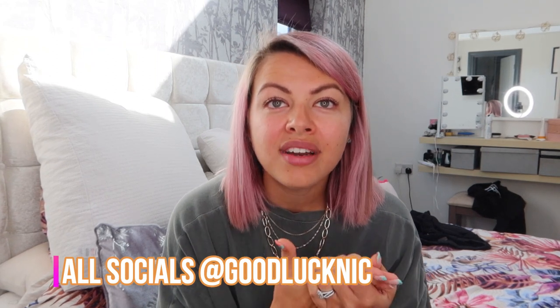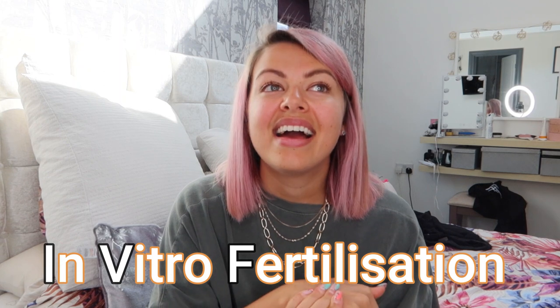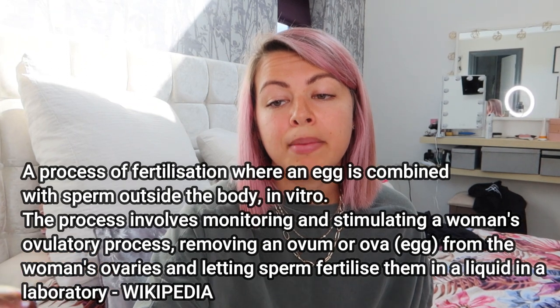The obvious one is IVF, which is what a lot of people end up having. It's usually the last resort. IVF — in vitro fertilisation — is the type of fertility treatment where fertilisation takes place outside the body. It is suitable for most people with a wide range of fertility issues and is one of the most commonly used and successful treatments available.